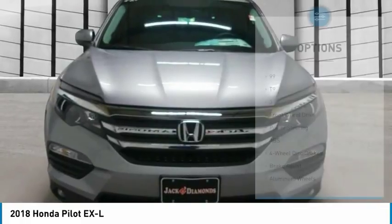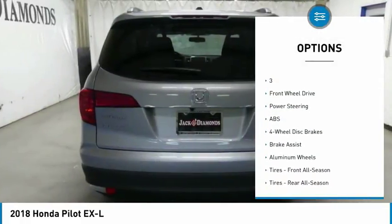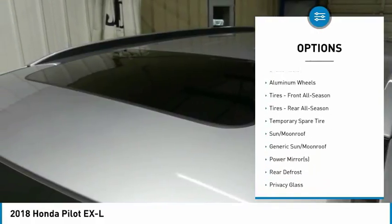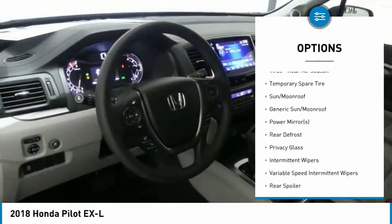Here are some of this vehicle's great options: power liftgate, anti-lock braking system, steering wheel audio controls, keyless entry, power passenger seat, and Bluetooth.